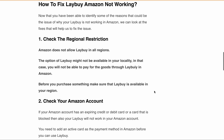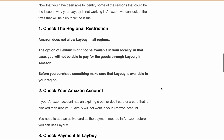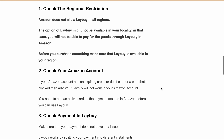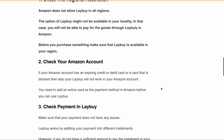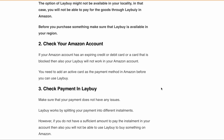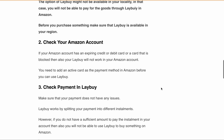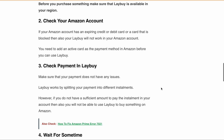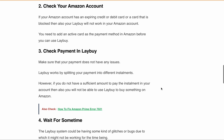Third, check payment in lay-buy. Make sure that your payment doesn't have any issue. Lay-buy works by splitting your payment into different installments. However, if you don't have a sufficient amount to pay the installment in your account, then you will not be able to use lay-buy to buy something on Amazon. Also, wait for some time, as the lay-buy system could be experiencing glitches or bugs. You can wait and then try to use lay-buy again.